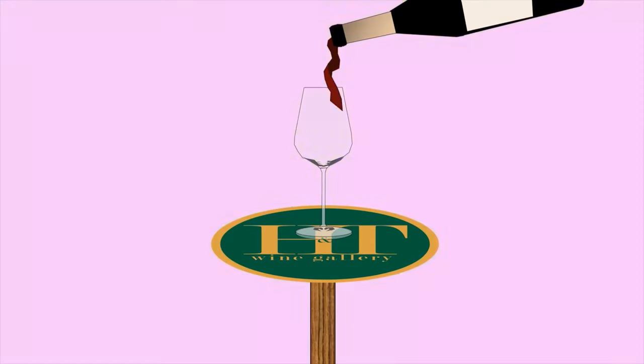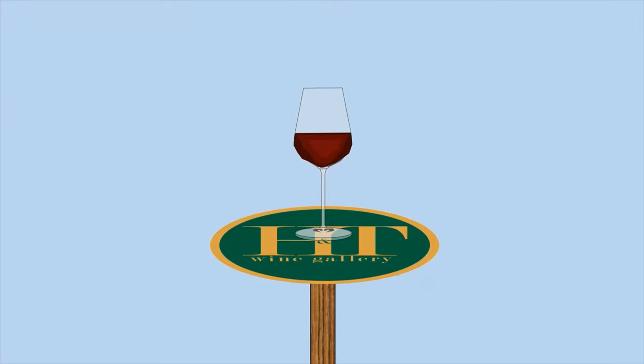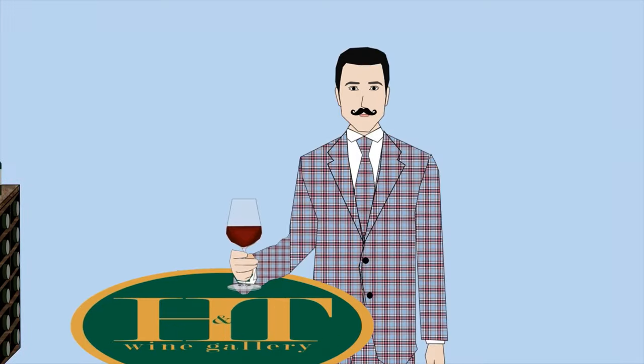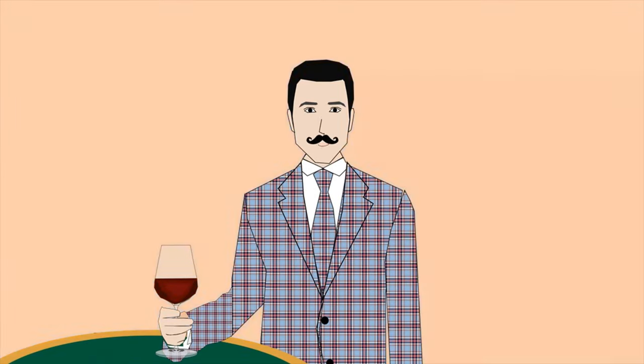Hi everyone, this is Tanguy from H&T Wine Gallery. Hello everyone and welcome to our Wine TV. We hope you enjoy this episode and of course with a glass of wine. Cheers!